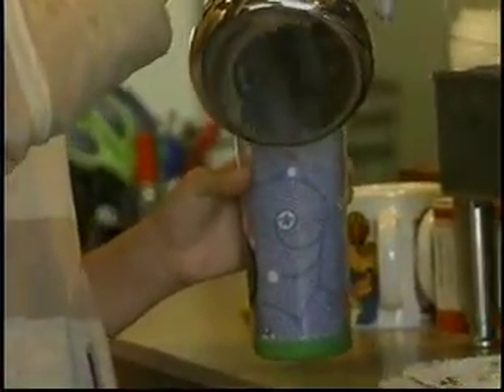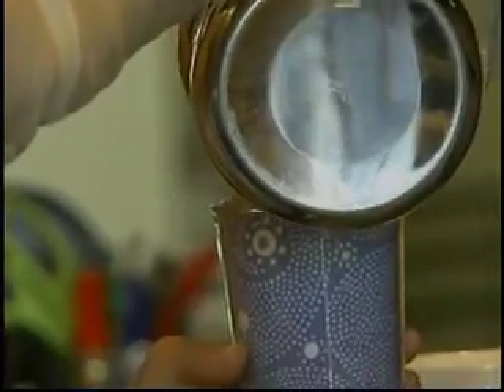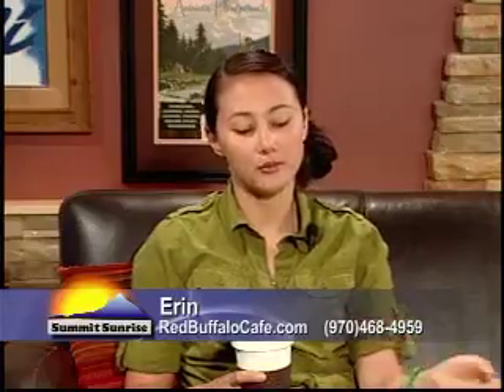We can also do a milkshake — maybe not this week with the weather — and you can add a shot of espresso to a milkshake. Or affogatos, which is just a scoop of gelato that you pour a shot of espresso over. So those are also some fun choices.